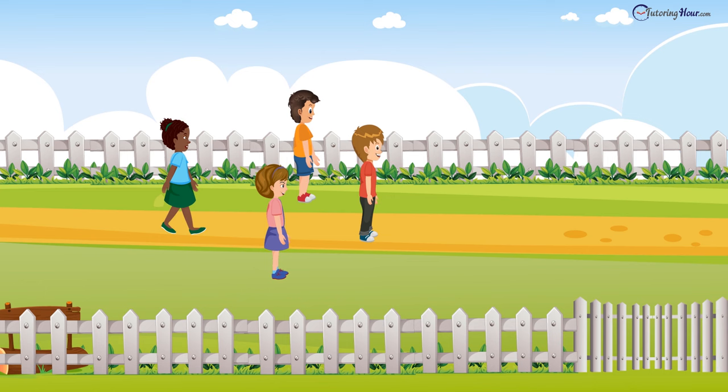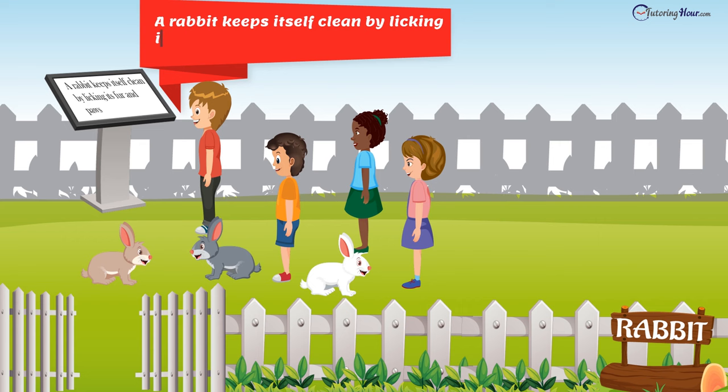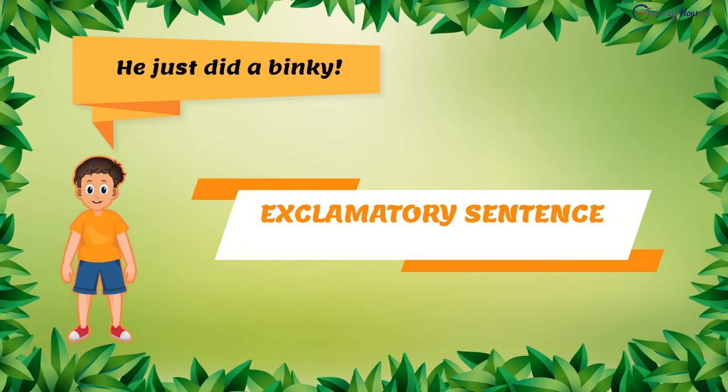The four children strolled down to meet the rabbits. "A rabbit keeps itself clean by licking its fur and paws," stated Oliver. It is a declarative sentence. "He just did a binky!" Elvis was very excited. This one is an exclamatory sentence.